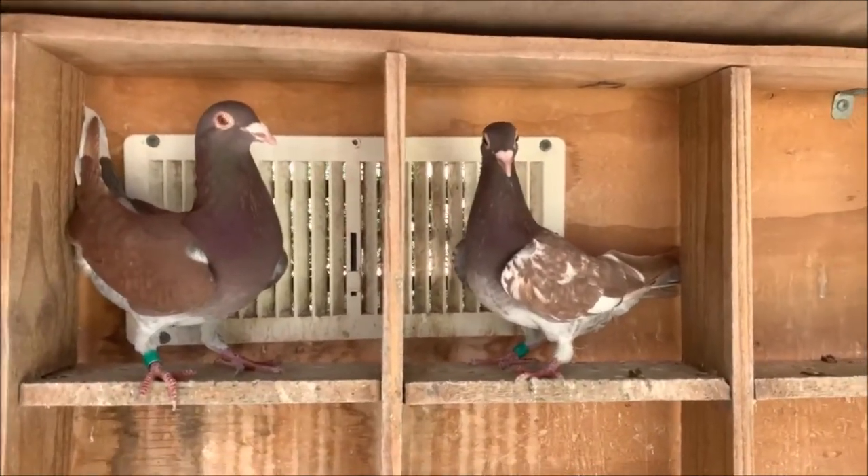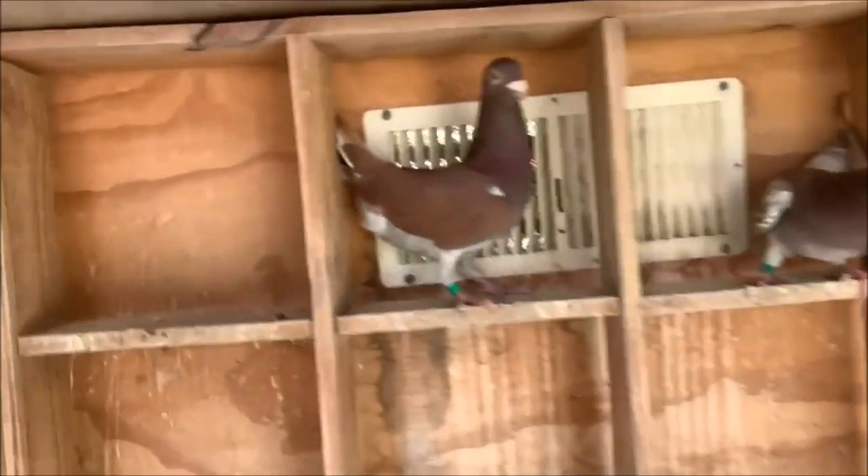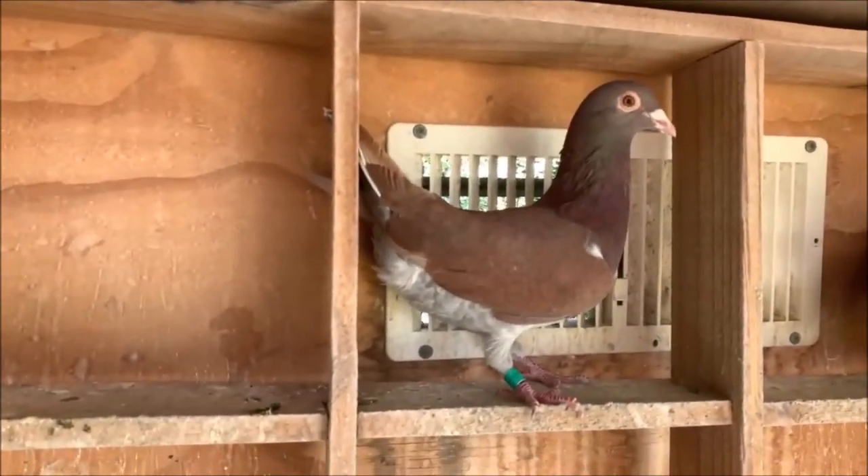My new loft is on its way, and I'm aiming to have it completed within around a month. Then we can get back into regular videos and have some birds flying, which is something I'm really looking forward to.